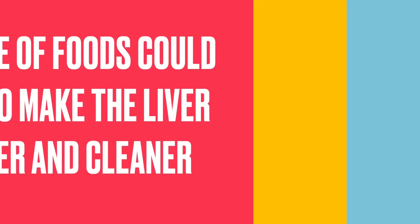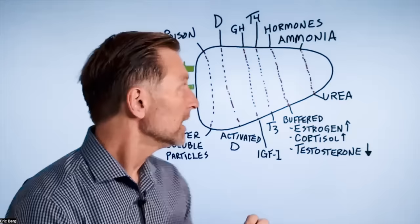Let me just first briefly touch on what the liver does. I'm not going to go through all 500 functions, but it does a lot.